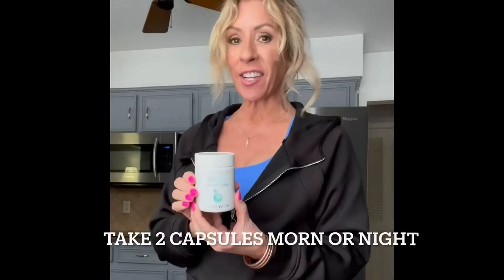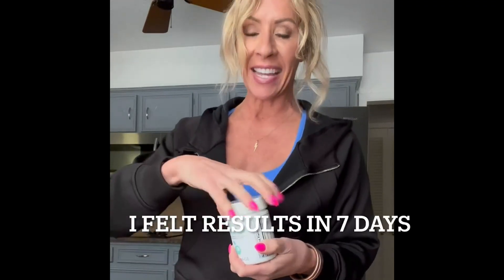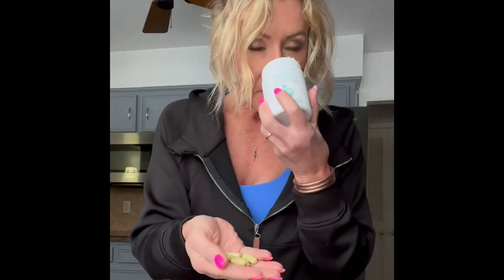I want to talk to you about Code Age Digestion and Gut Rescue — the leaky gut formula. What I like about it the most — I've been taking them for the better part of four weeks — is that they're a probiotic, a prebiotic, and a postbiotic. They are capsules, flavorless and odorless.